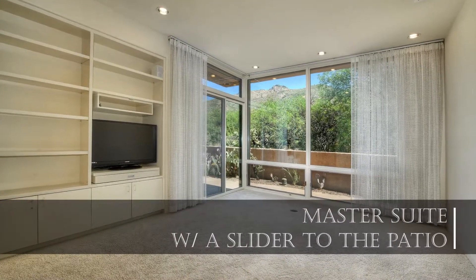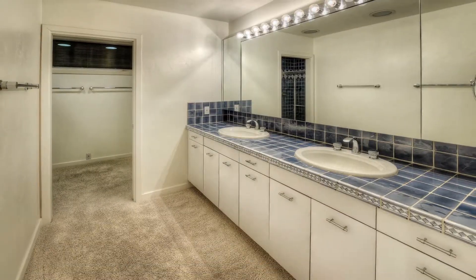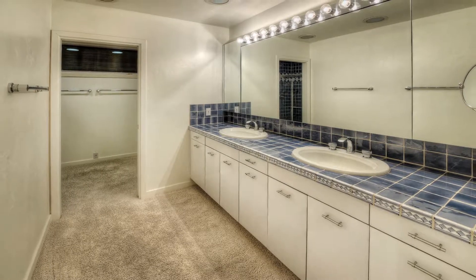At the end of a long day, head to the spacious master bedroom, which features plenty of closet space and abundant natural light.